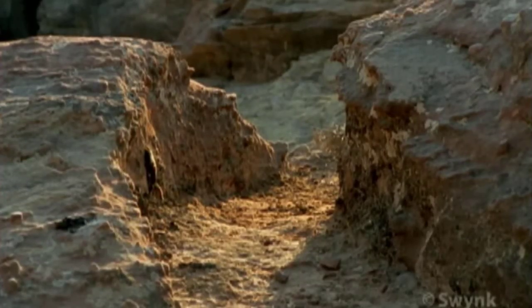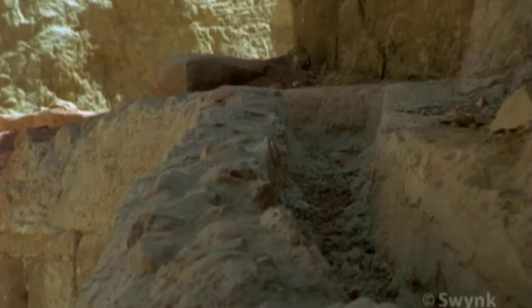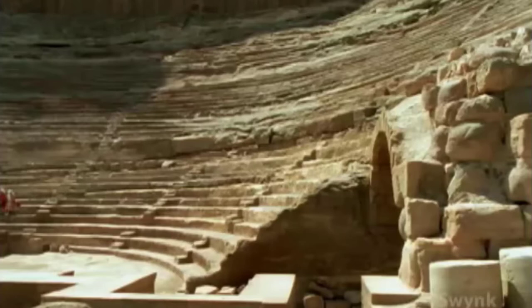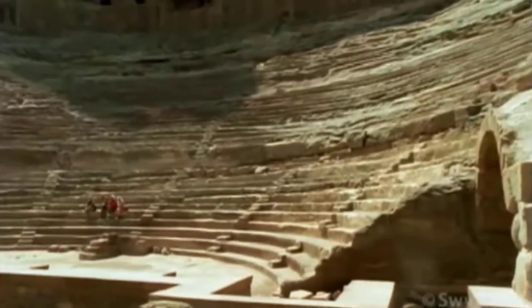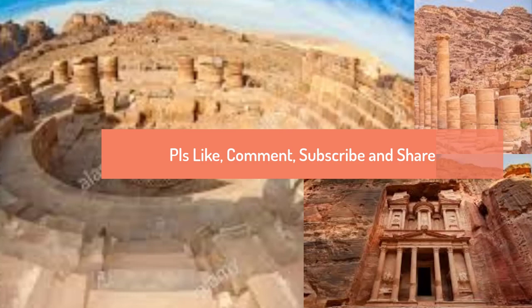These ancient engineers used a network of wadis, channels, terraces, dams, pipes, and cisterns to collect, store, and deliver water to a civilization of 30,000.